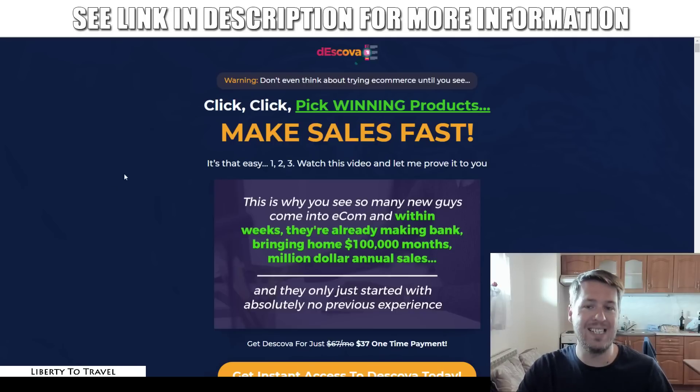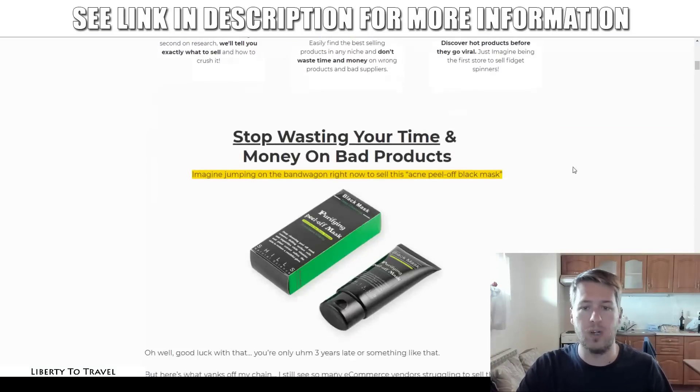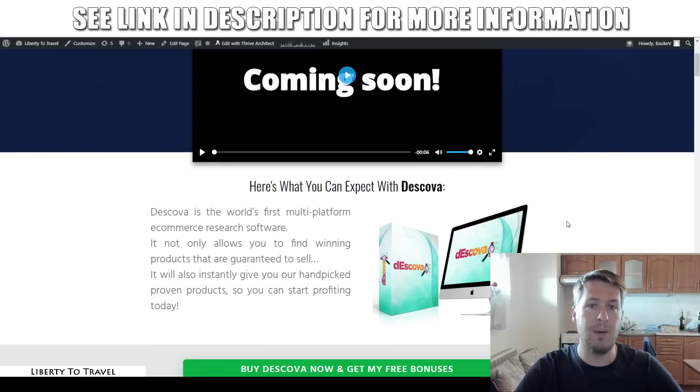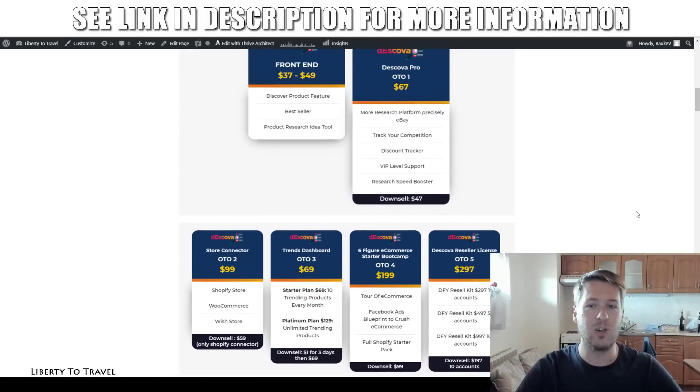I'm going to have a look at the sales page as well, have a look at the claims being made here by the creators of this product to see if, in my opinion, this product lives up to those claims. And I have put together a package of custom and exclusive bonuses that you will be able to get when you purchase Deskova through the link in the description below this video. That link is going to take you to my website where you can find out more about Deskova and the different upsells available, which I will cover in more detail toward the end of this review.